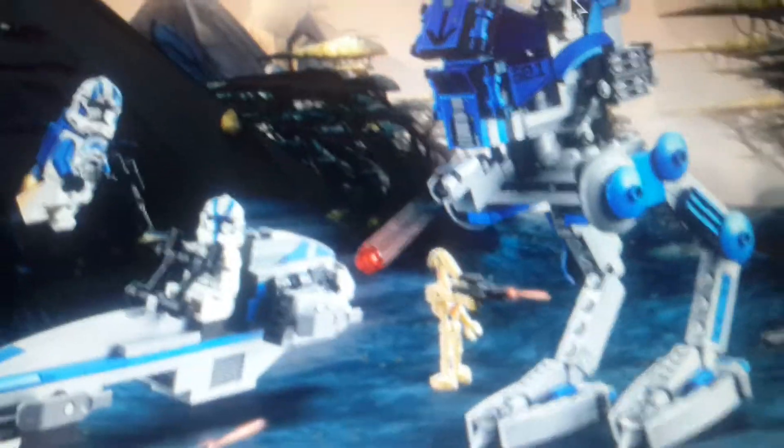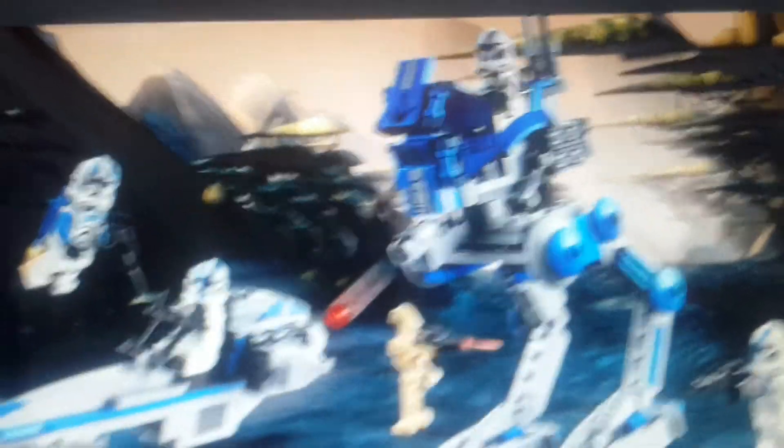Hey guys, what's up? Today we have — it's very cool because we have an official picture for the 501st set that's coming out.